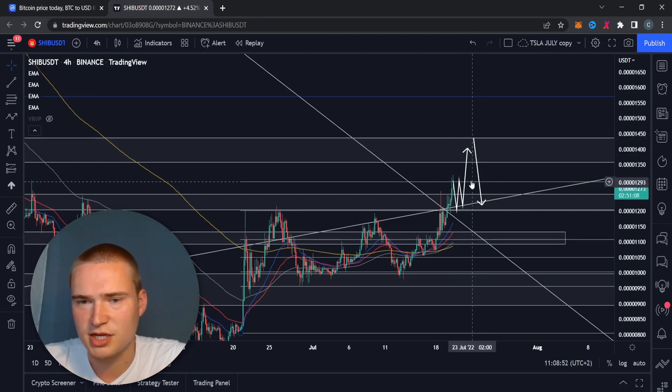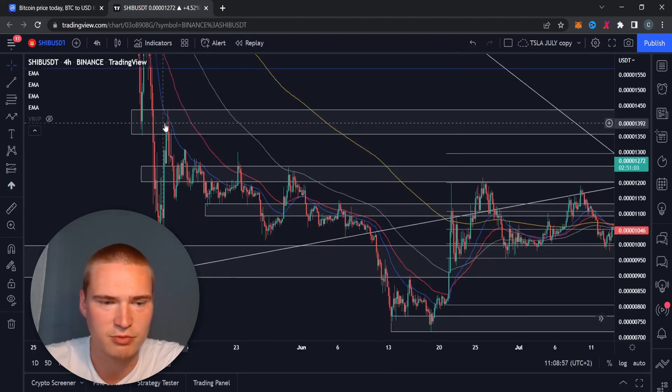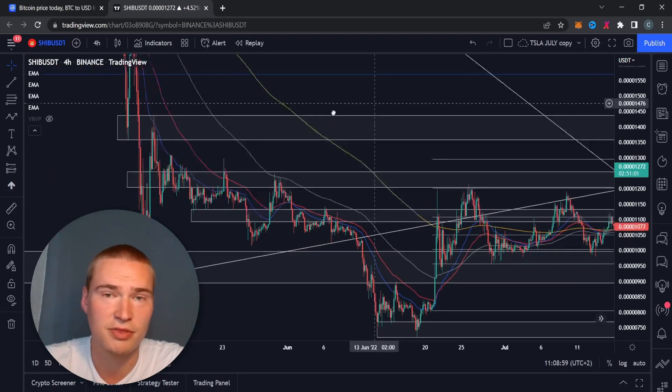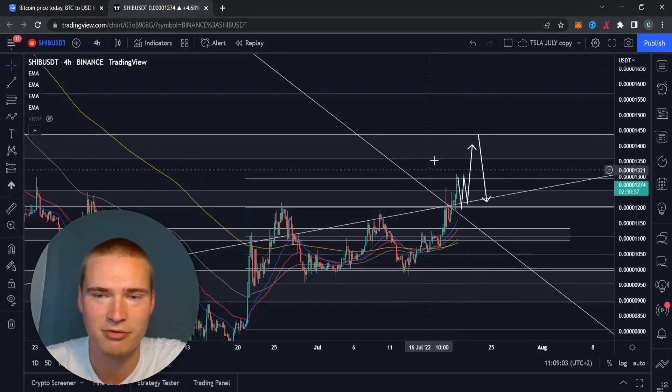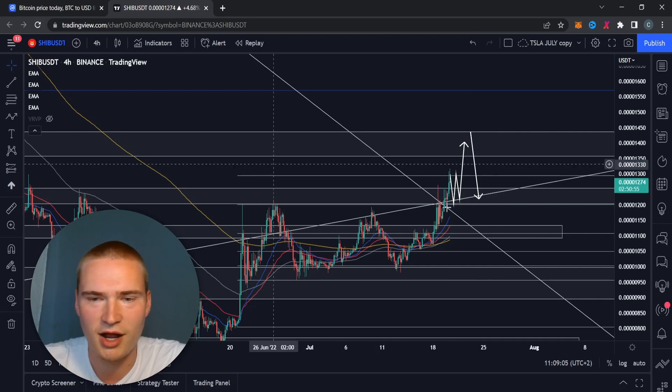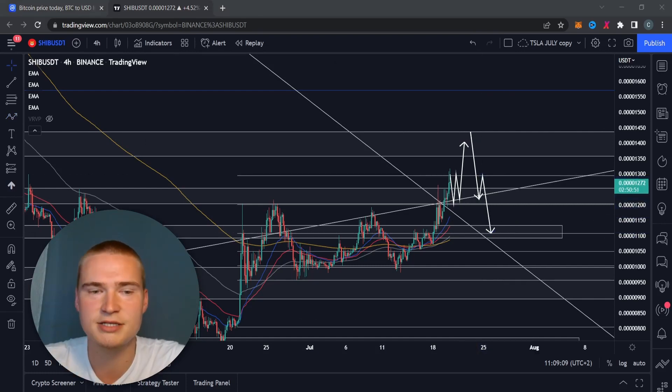I think it's way more realistic to say we'll get some more bullish momentum to reach the levels we hit at the beginning of May, which would still be relatively bullish — it shows there's still power in the crypto market. But from there, I do think we'll start to drop down again. That's my analysis for now, though I could definitely change my mind.